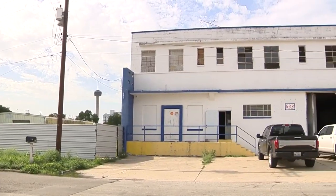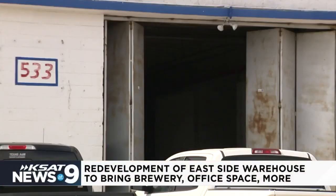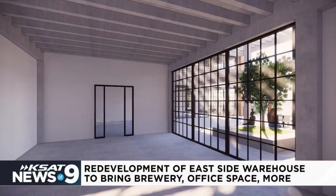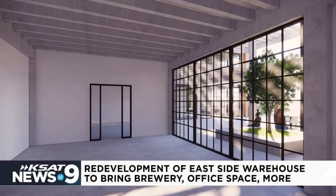Just off Highway 37 is an old 30,000-square-foot warehouse sitting on Delaware Street. The concrete open space will soon house Viva Brewery and its taproom, a restaurant, and office space. In addition, the building will also provide a free space for the community to use for meetings or events.